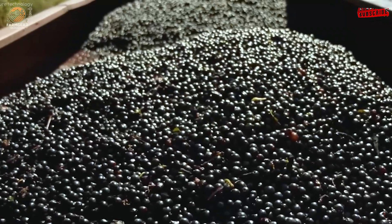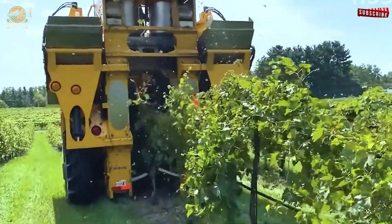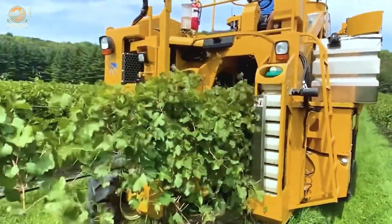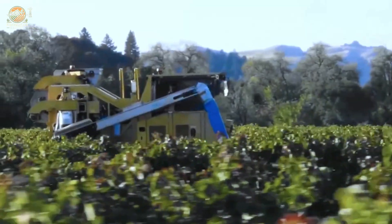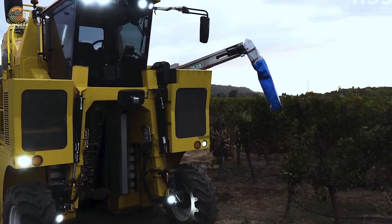For vineyards on challenging terrains, the CH-Engineering CH500ST is a game-changer. This machine, capable of operating on slopes up to 75%, harvests grapes with precision and care, demonstrating that innovation knows no limits. For larger flat vineyards, the Broad 9000 offers unmatched efficiency, solidifying its place as a staple in modern grape farming.